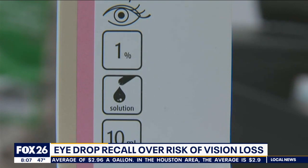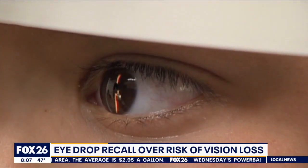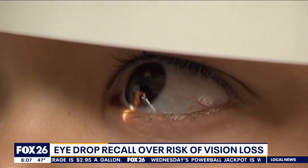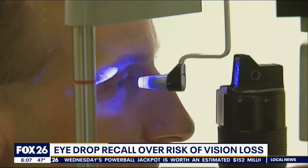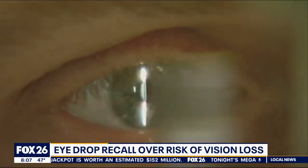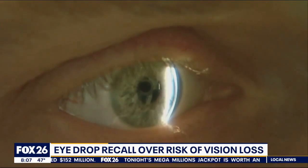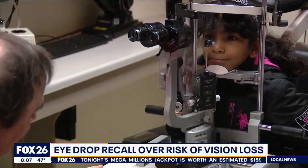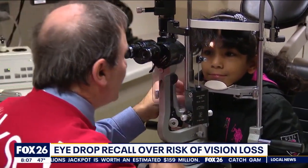This isn't the first time we've seen an eyedrop recall from the FDA this year. Back in February, they issued a warning for artificial tears from EzraCare and Delsum Pharma for a drug-resistant bacteria. So far, the CDC has reported more than 80 cases of eye infections from the strain in the U.S. No injuries related to this most recent recall have been reported, but the FDA is encouraging doctors as well as patients to submit cases through the agency's online reporting system.